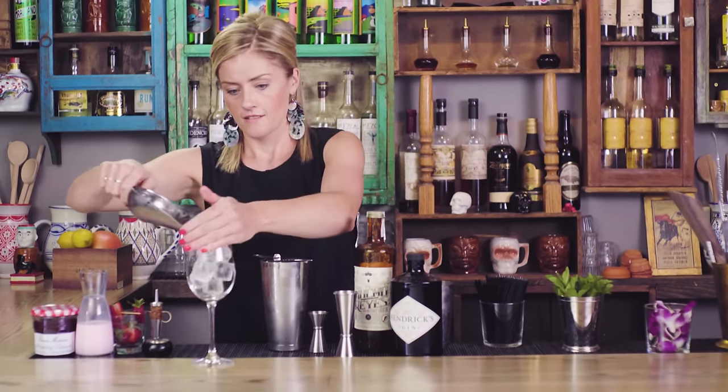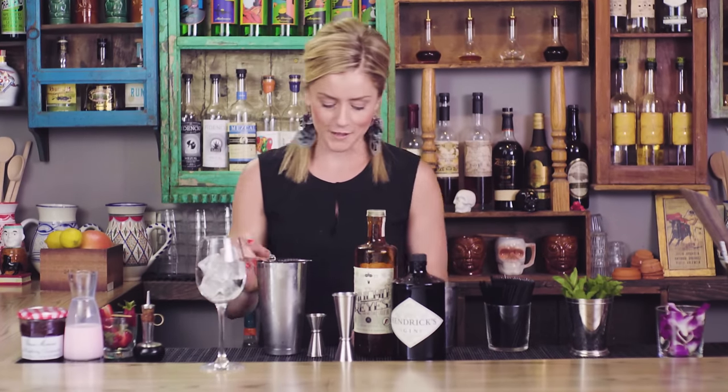We're ready to shake this up, and the Pink Rabbit goes in a wine glass over cubed ice — or cracked ice also works well.